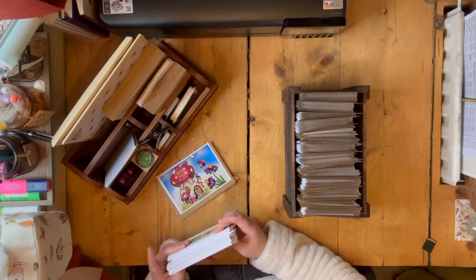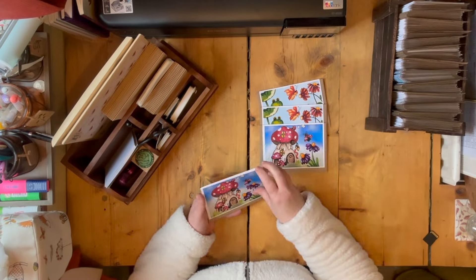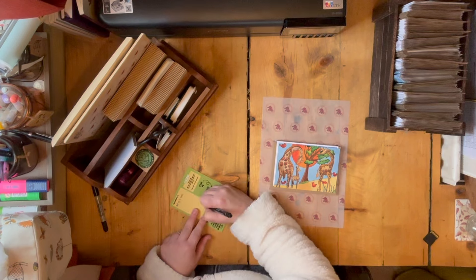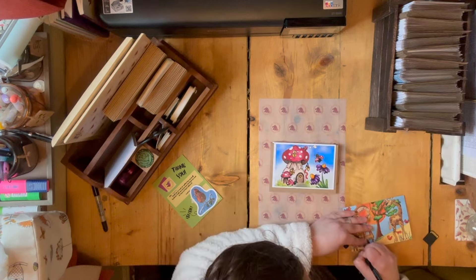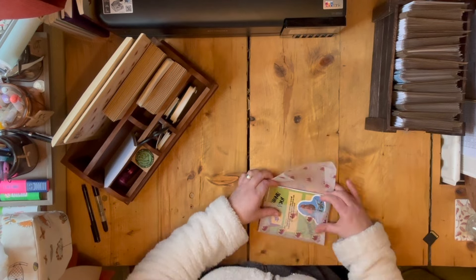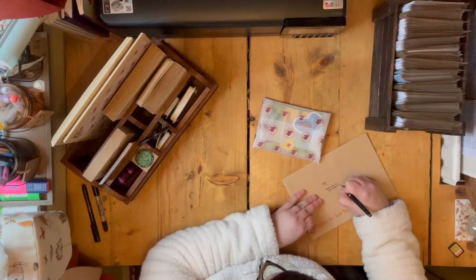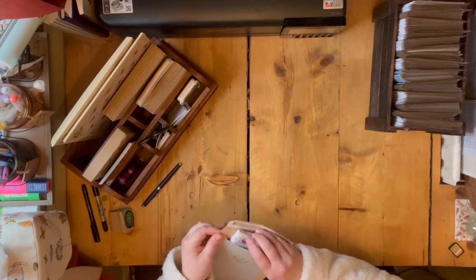Next I pack an order — this is an order from one of my friends who is collecting it on this particular day, so I just quickly make up her order. I make a mental note to myself that I've used up the last of the thank you cards, so I know I need to make some of those up later on in the day.